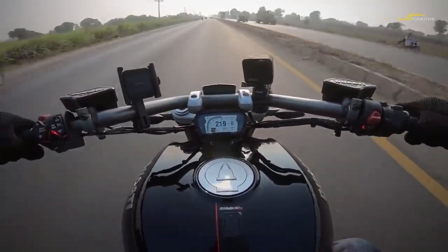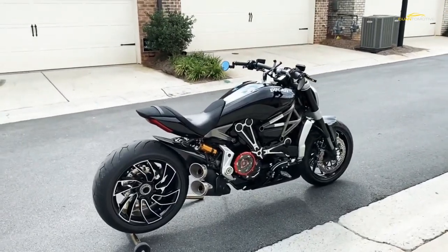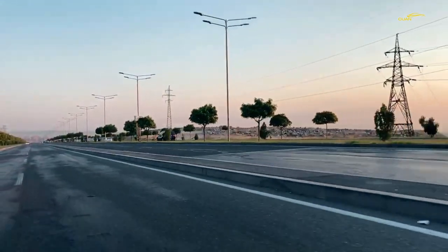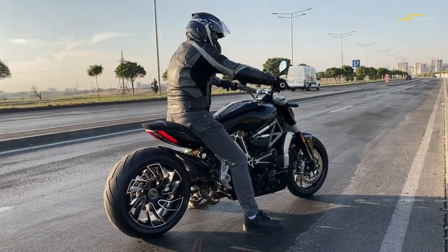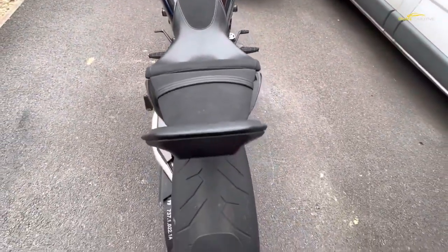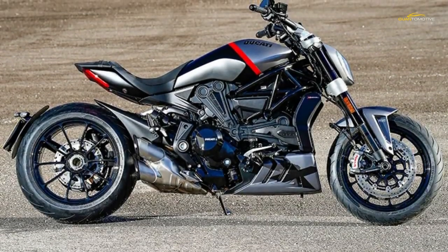Combined with the shove from the engine, the ferocious braking power from those Brembo M50 calipers on the S model and the decent 40-degree lean angle on offer, this is a cruiser that can still deliver great handling with all the cool you could ask for.